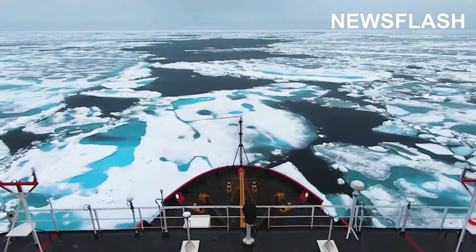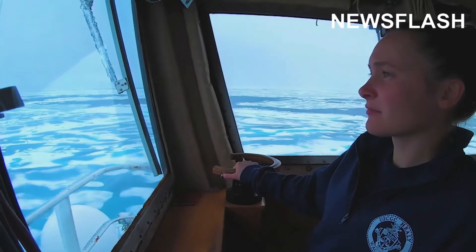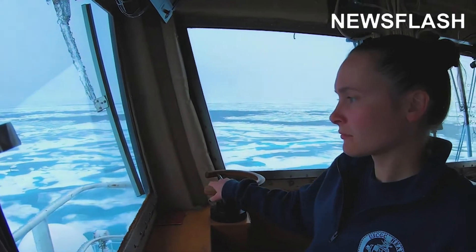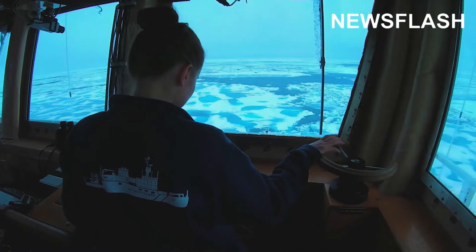This footage shows the US Coast Guard's largest and most high-tech icebreaker as it travels through the Arctic. The specialised ice pilot can be seen as she manoeuvres the USCGC Healey through the Beaufort Sea.